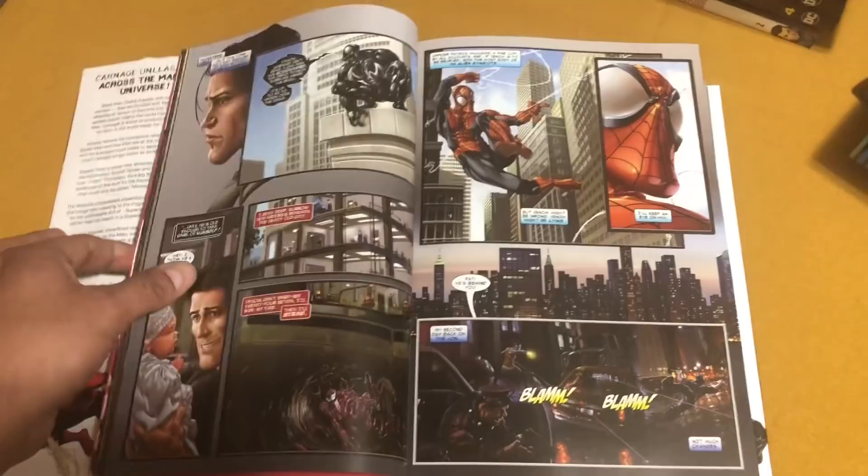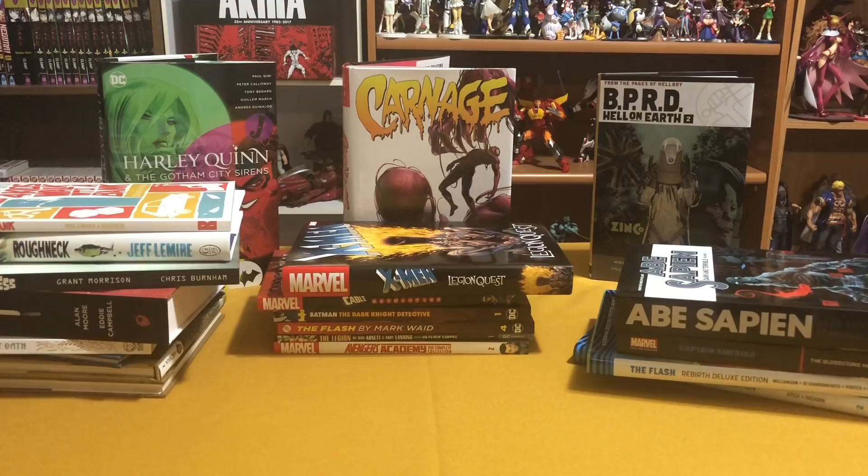Well, that was my haul for April 2018. I did get another package but it's not in yet, so I'll probably throw it into my May haul. I would love to know what you guys ended up buying, or what you regretted buying. Did you also buy the Carnage omnibus based on what people said, like I did?